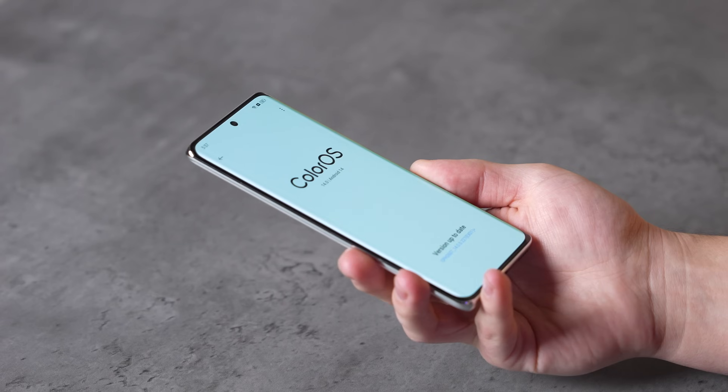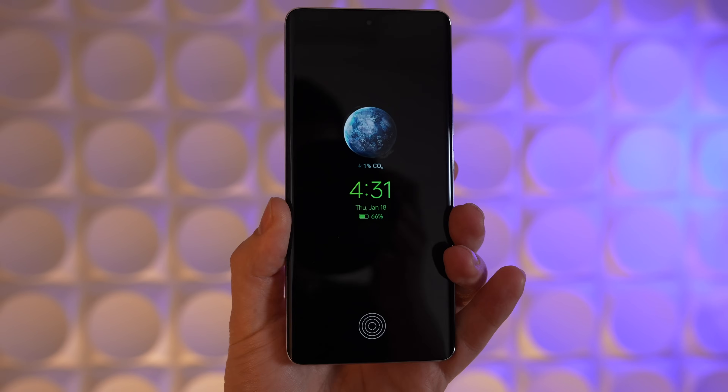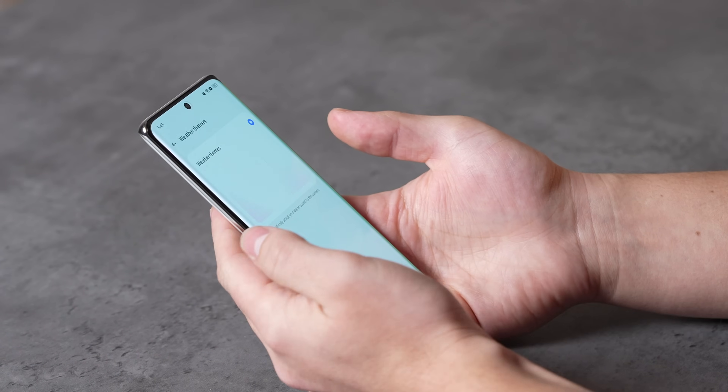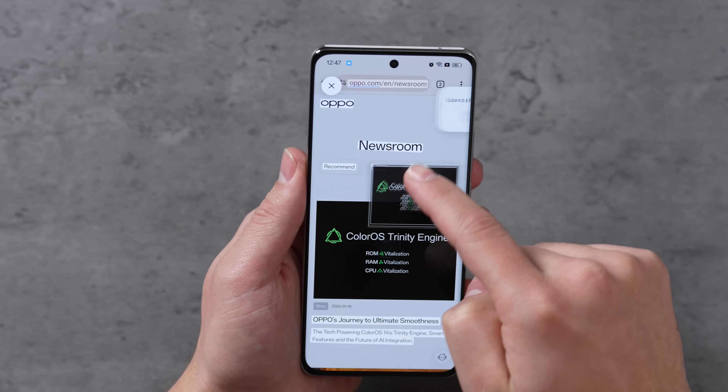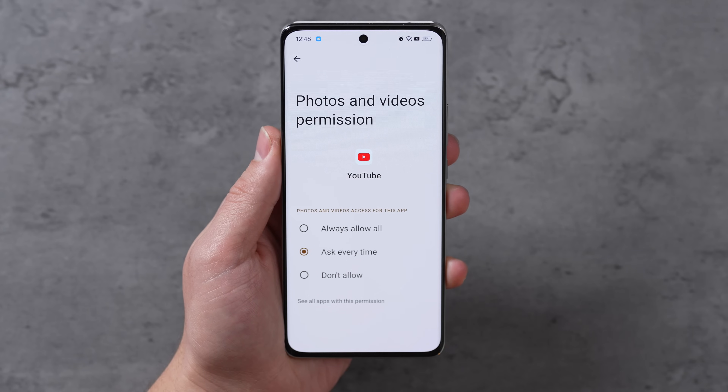Getting back to ColorOS 14 that's installed and updated on this phone — it's packed with new underlying infrastructure and algorithms bringing you new features and upgrades like the new Aqua Morphic design, new smart efficiency AI features, smooth performance updates, and safety and privacy upgrades. So let's get right into the first part: the Aqua Morphic design.